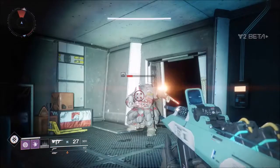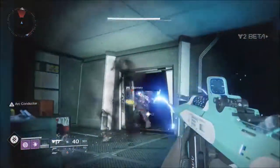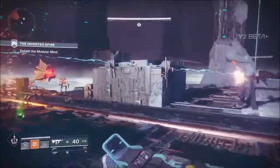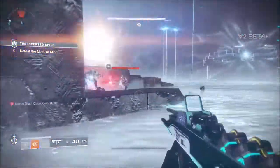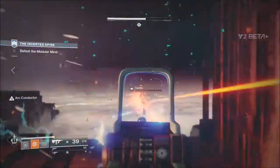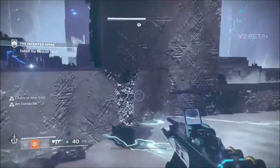It refills ammo just like the Zhalo Supercell, however its ammo restoration powers seem to be much stronger. You seem to recover ammo just for shooting instead of getting double kills — you could not even be shooting enemies and still be recharging your ammo if you have Arc Conductor active. For every mission and strike in the beta there are Cabal enemies that deal arc damage, so you can use this against them.